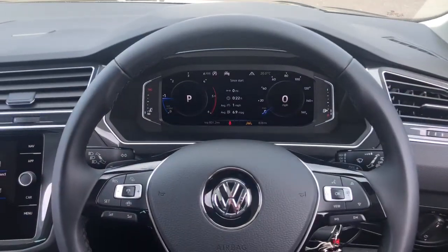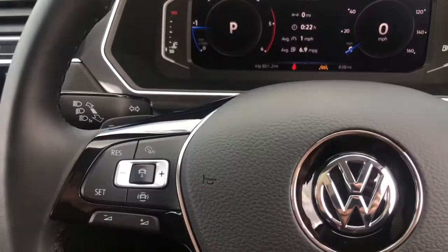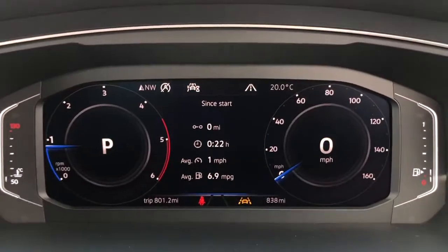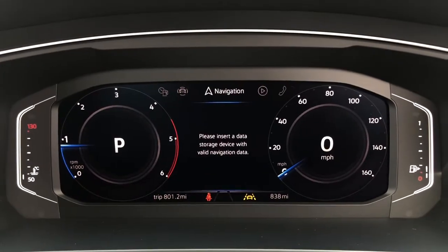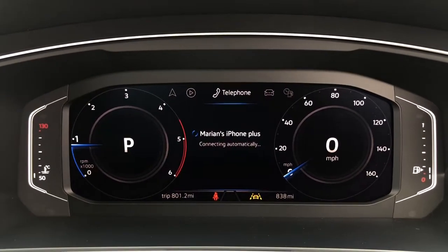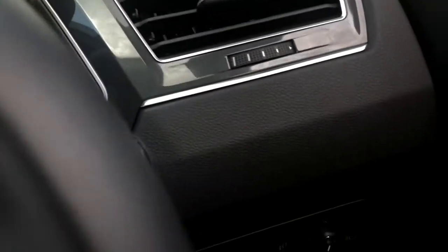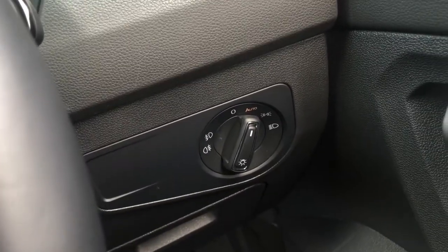Jumping inside the car, we have your multi-function steering wheel — using the wheel we can operate your adaptive cruise control, which is a great feature if you spend long periods of time on the motorway. You can also easily flip through your active information display, which highlights key elements within your field of view, letting you flip through things like your telephone, vehicle status, and driving data. We do also have your automatic lights to make sure they're always on at the correct time, which is ideal if you ever forget to turn them on.